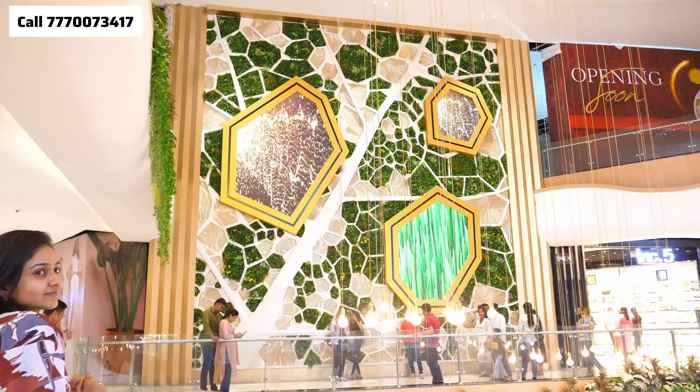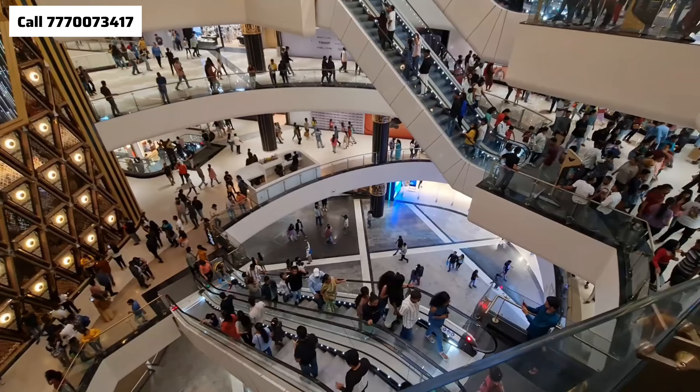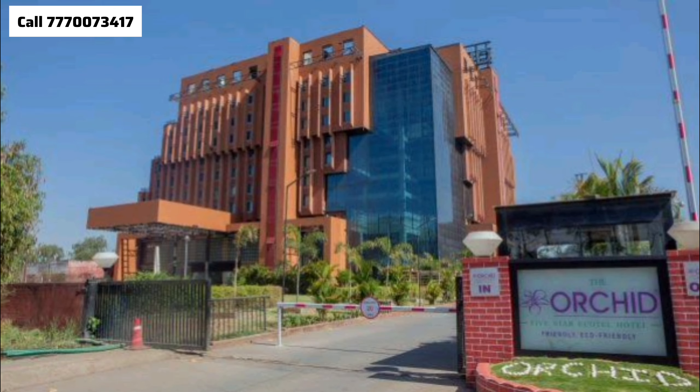There are also hi-fi hotels nearby, like Tip-Top International Hotel, Orchid, and Sayaji.